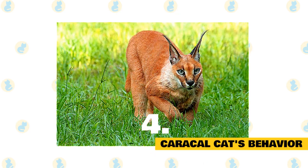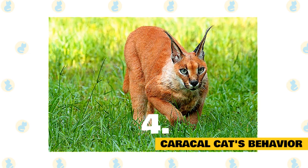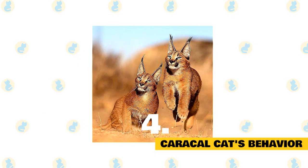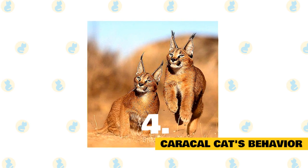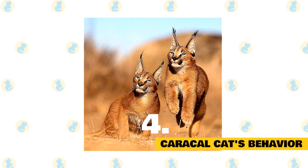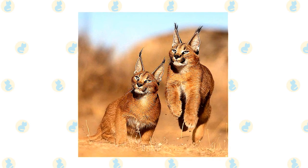Caracals are solitary animals. They maintain a territory which they mark by leaving feces where they can be seen and spraying urine onto bushes. Another method of communication is their vocalizations, which include the familiar purr of house cats along with mews, growls, hisses, and a wah-wah noise which they use to show they are uneasy. This species shows no fixed pattern for its activity, being active both during the day and at night. On colder nights they tended to be active for longer periods.